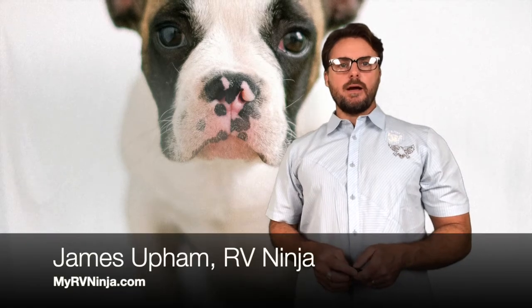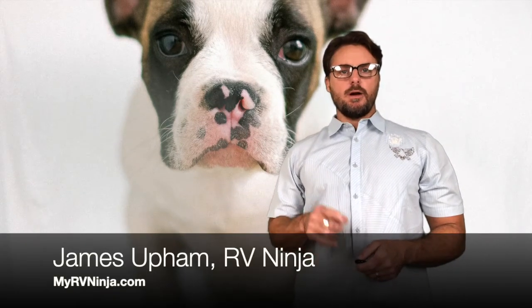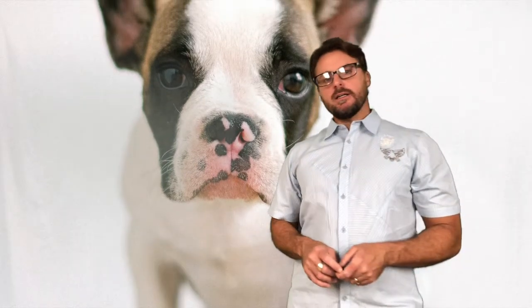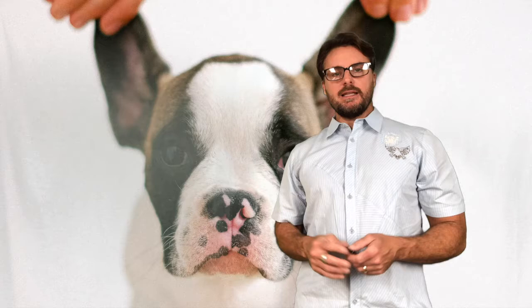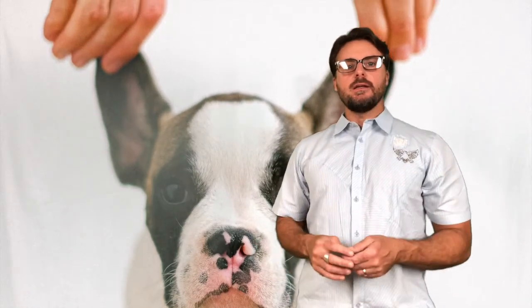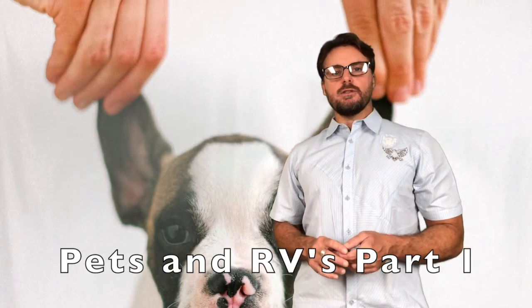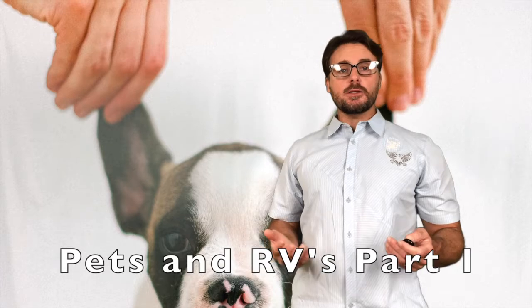Hey everybody, James here from My RV Ninja. I'm your RV Ninja at MyRVNinja.com. I wanted to do a two-part video this week to talk about something that a lot of you are asking me about — something we have experience with — and that is taking pets on the road in your RV. I just have a few tips for you to think about that we learned from experience, and I hope they're going to be helpful.